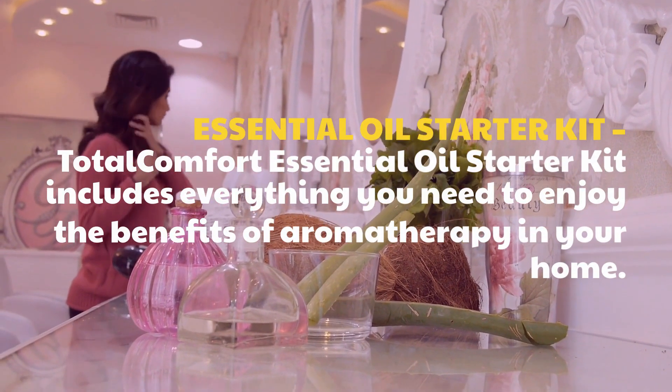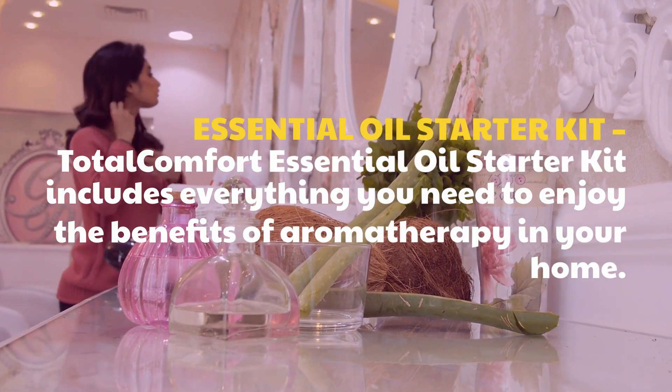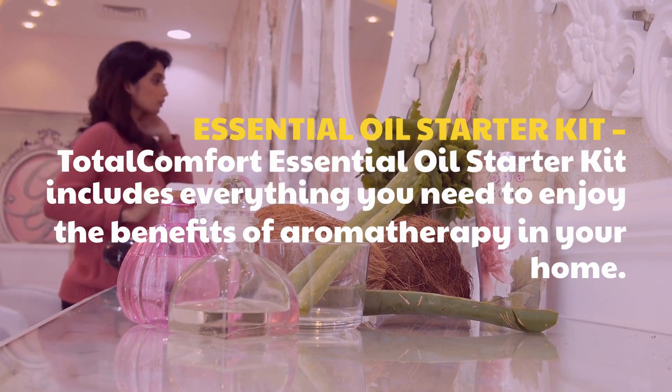Essential Oil Starter Kit: the Total Comfort Essential Oil Starter Kit includes everything you need to enjoy the benefits of aromatherapy in your home.